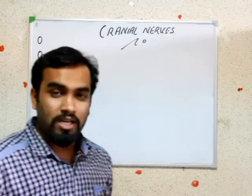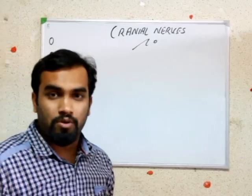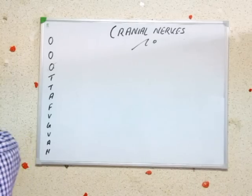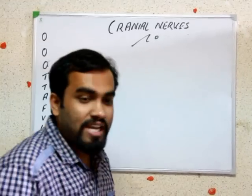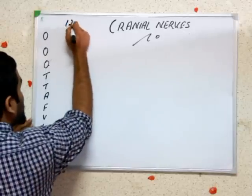Hello guys, we are discussing about cranial nerves - just how to memorize the cranial nerves and where is their location. We have 12 pairs of cranial nerves, 12 pairs in total.